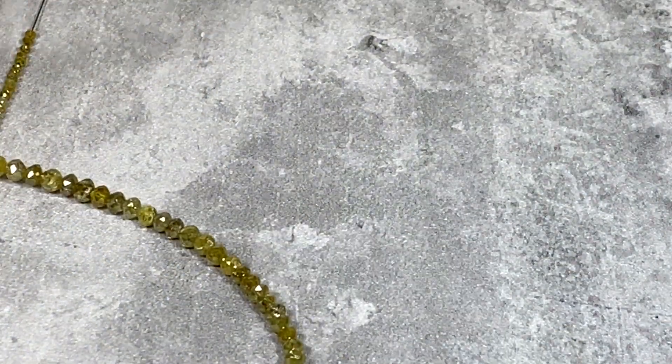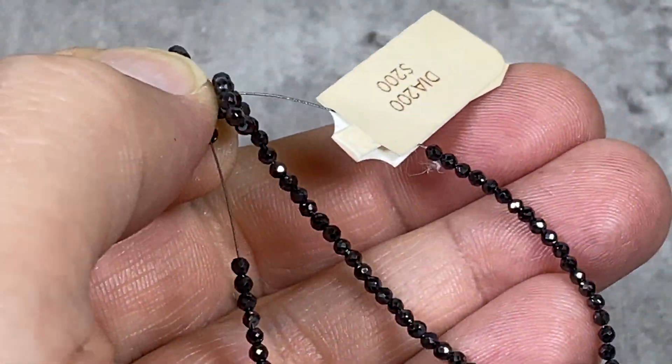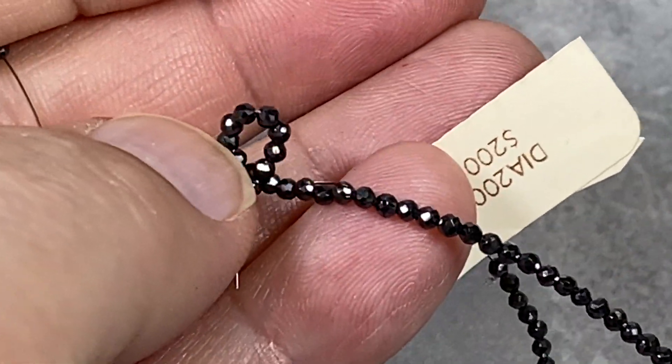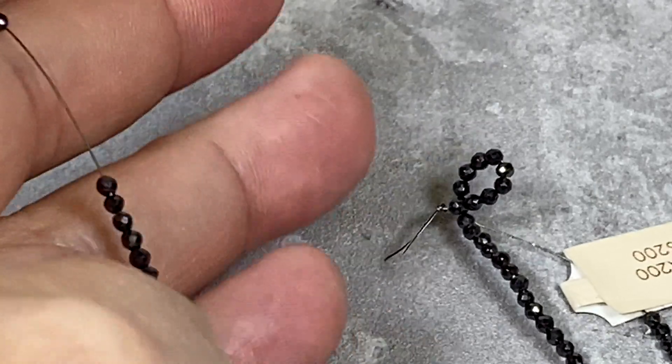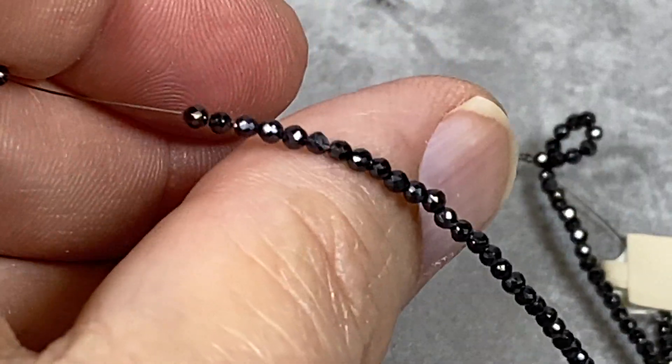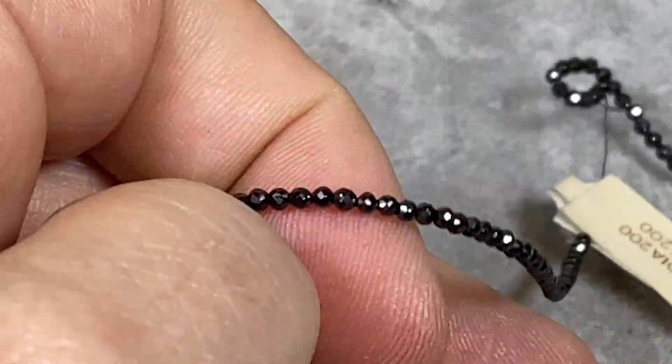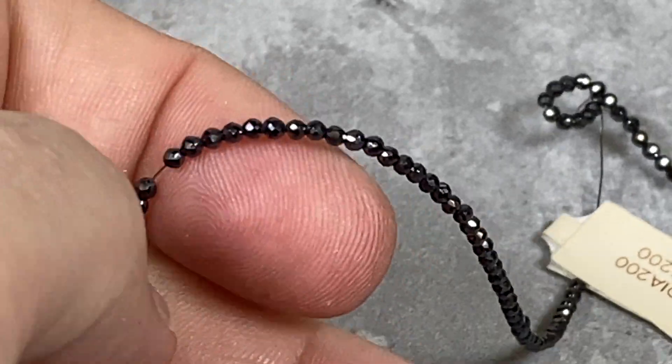The next one I'm going to show you is round diamonds. These are about three millimeters — quite beautiful. They really sparkle. I know it's hard to tell in the video, but they really, really sparkle.